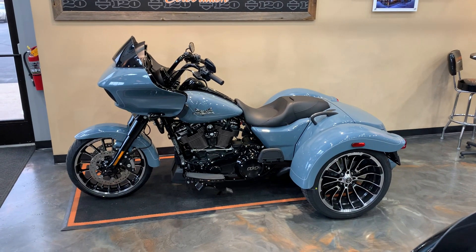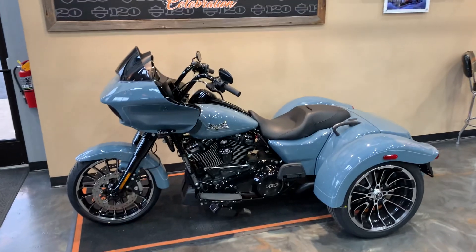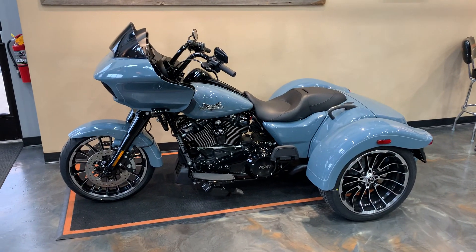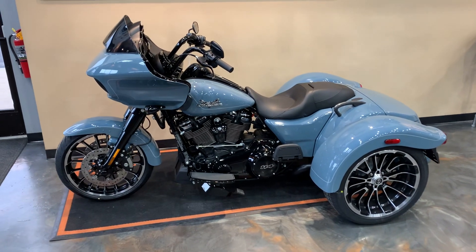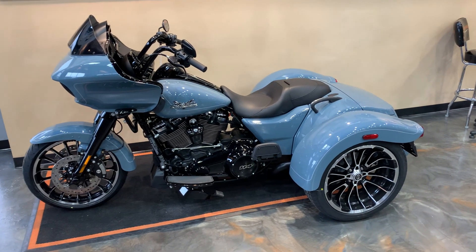Howdy folks. Been a hot minute, but this is the introduction to our first 2024. This is a RG3, Rogue-Lide 3, and the color is called Sharkskin, blacked out trim.